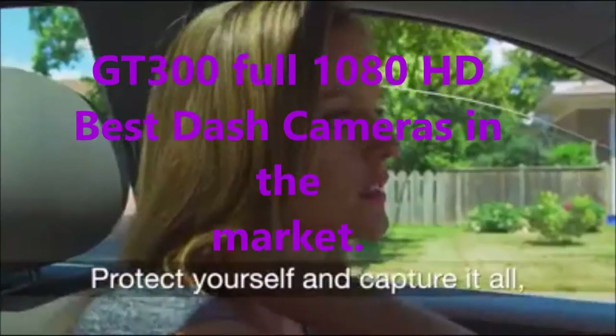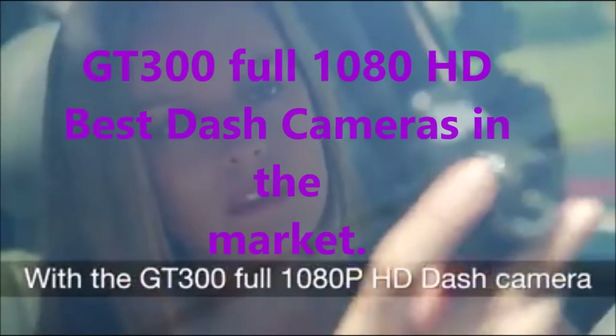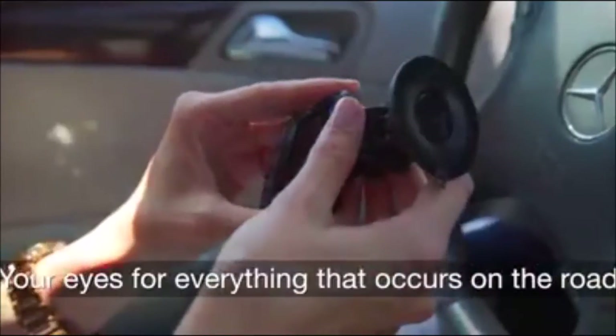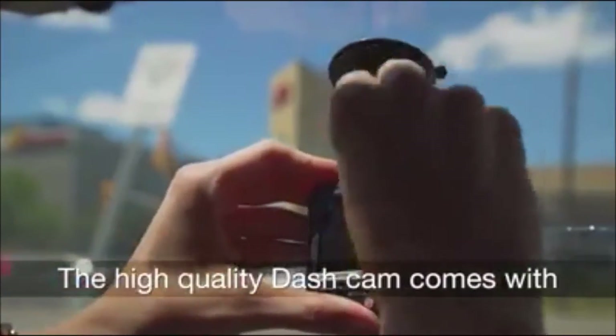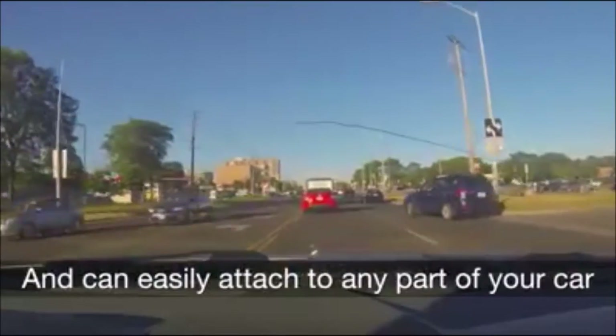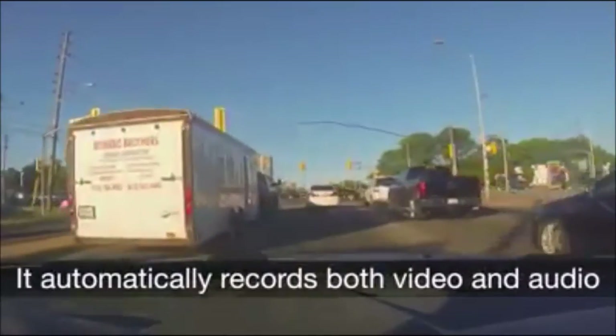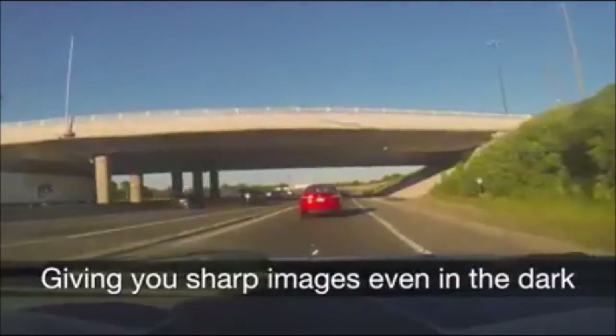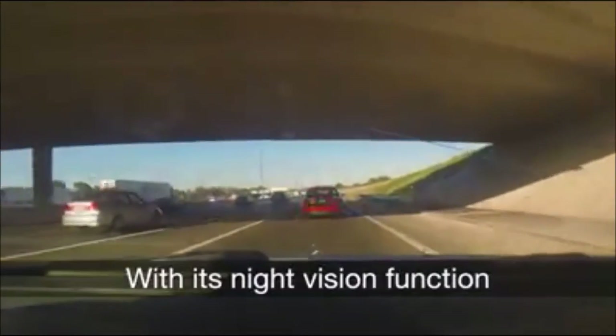Protect yourself and capture it all with the GT300 full 1080p HD dash camera — your eyes for everything that occurs on the road. The high quality dash cam comes with a high resolution LCD screen and can easily attach to any part of your car. It automatically records both video and audio, giving you sharp images even in the dark with its night vision function.